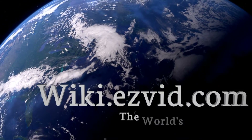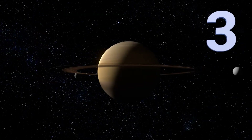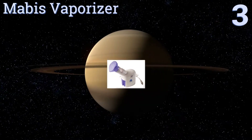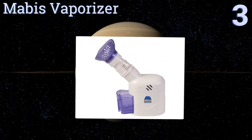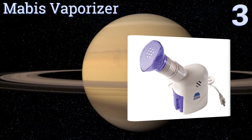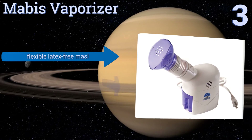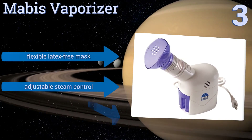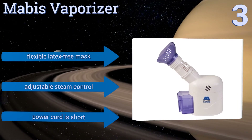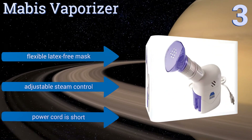Halfway up our list at number three, the compact yet powerful Mabes Vaporizer doesn't require filters, allowing you to use it continuously without having to pay for costly replacements. Soothing essential oils can be added to the separate aromatherapy compartment. It features a flexible latex-free mask and an adjustable steam control, but the power cord is short.